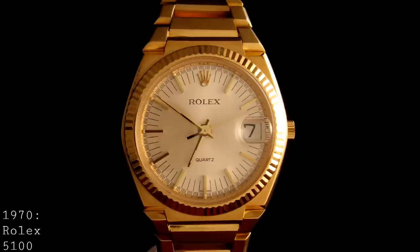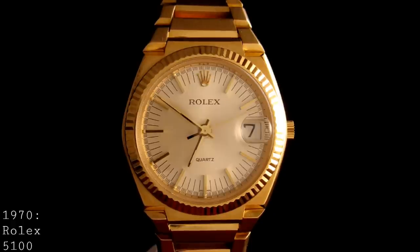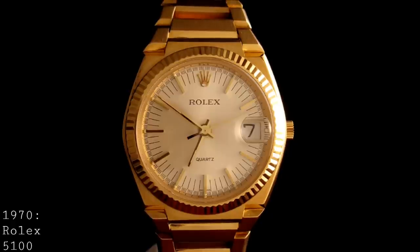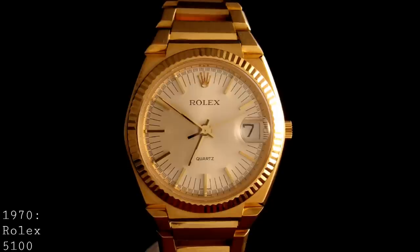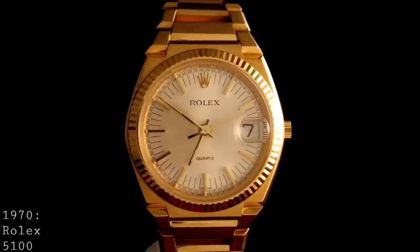In 1972, Rolex made the decision to move away from the Beta-21 in favour of developing their own quartz movement. This process took five years and was finished in 1977, by which point the quartz crisis was very much underway — a period during which Swiss watch brands were being decimated by inexpensive and very accurate quartz movements from Japan and other nations. That said, Rolex's mechanical watches were so well respected by this point that they were seen as something very separate to quartz, and weren't hit as significantly as other luxury brands during this period.